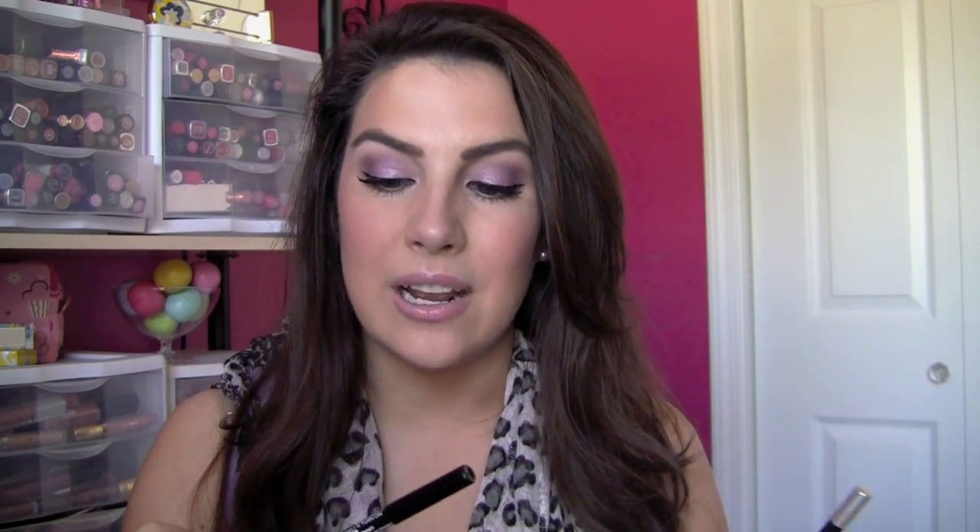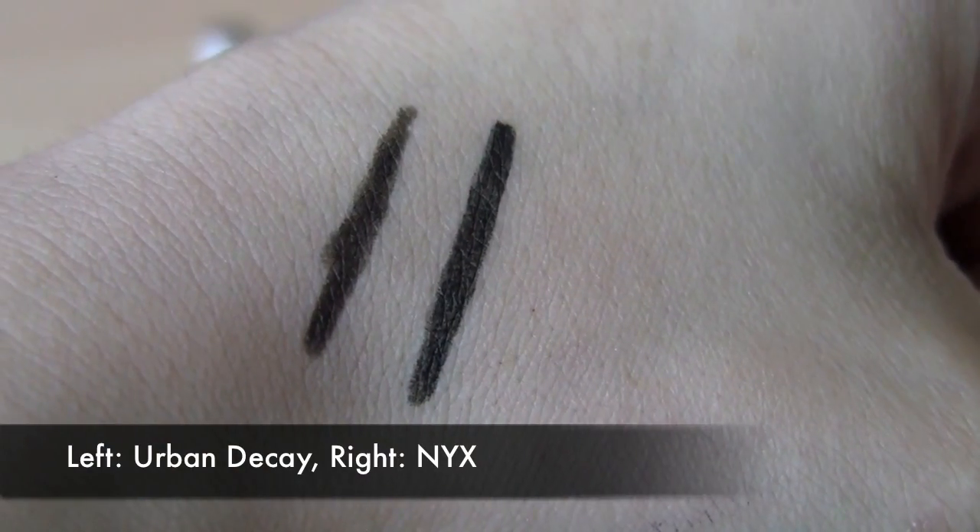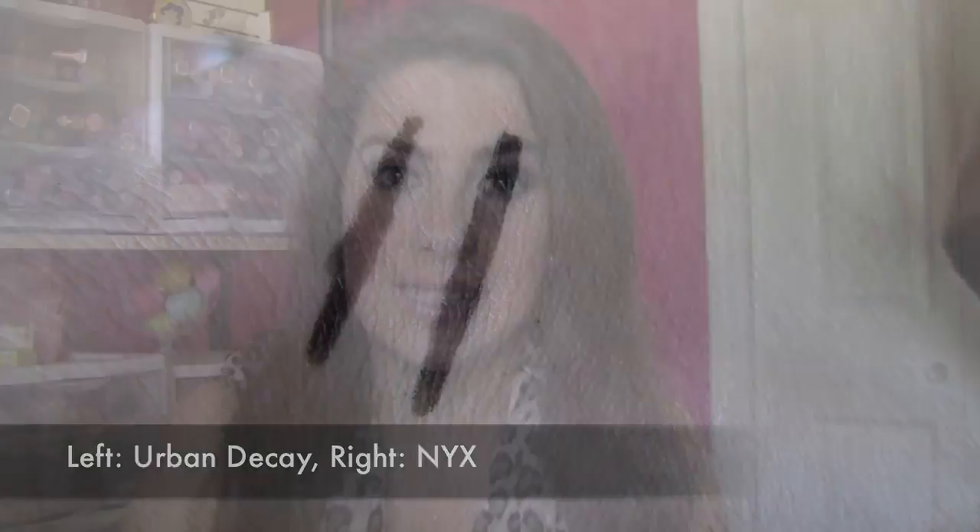As far as a classic black pencil liner, the Urban Decay 24-7 Glide-On Pencil in Zero is kind of a standard. It glides on very easily and has really nice staying power. From the drugstore, a whole line that really compares to the Urban Decay are the NYX Slide-On Liners. These are also in pencil form — you do have to sharpen them — but the texture is so much the same. If you swatch it, rub across it, get some moisture in contact with it, it really lasts a long time.